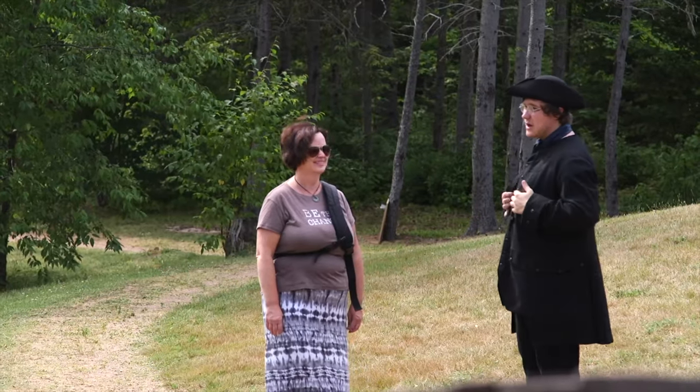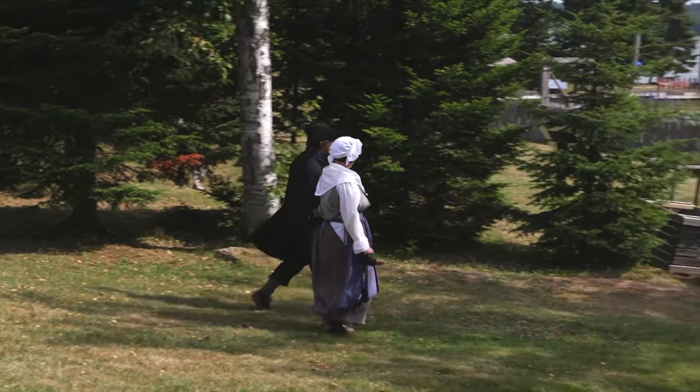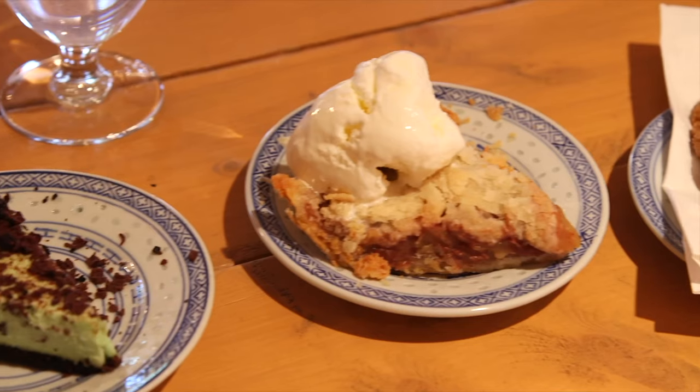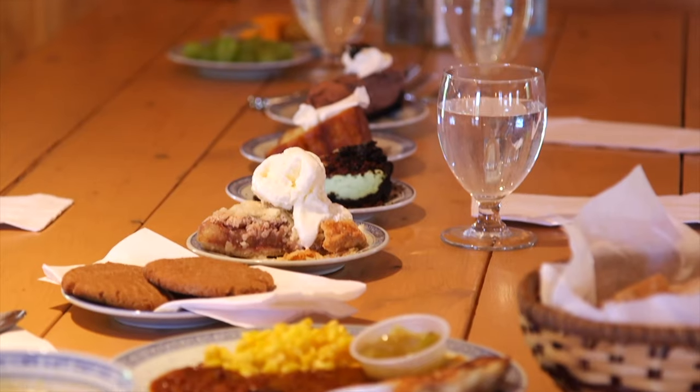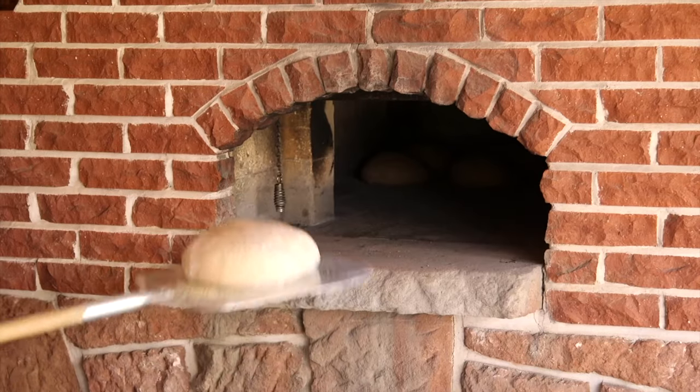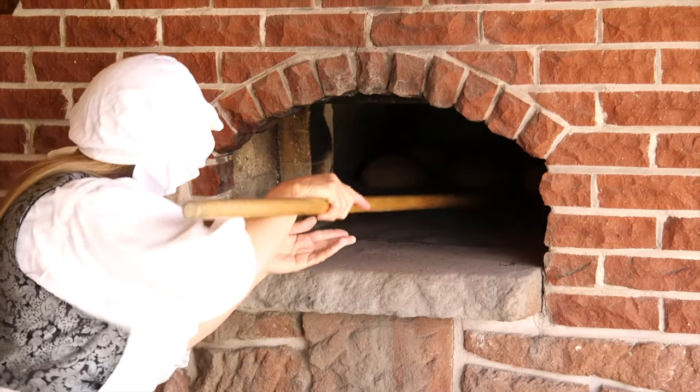Here at Roma, we are all dressed in our period costumes. We offer a heritage lunch daily featuring fish cakes and beans and many delectable foods. And we bake our homemade bread every day in our outdoor oven, just as Jean-Pierre Roma did so many years ago.